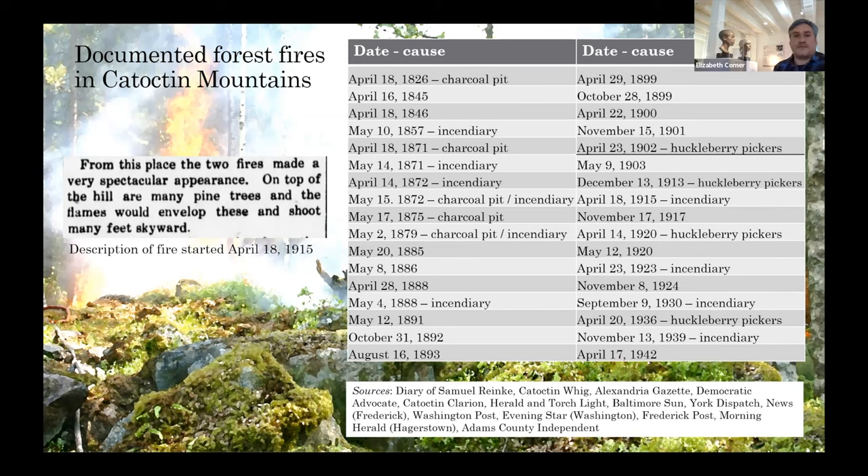A description of a forest fire in 1915 also shows there were a lot more pine trees on the tops of the hills, which are not so common today. One account reads: 'From this place, the two fires made a very spectacular appearance on the top of the hill where many pine trees were, and the flames would envelope these and shoot many feet skyward.'